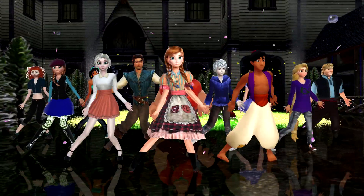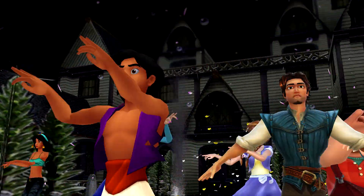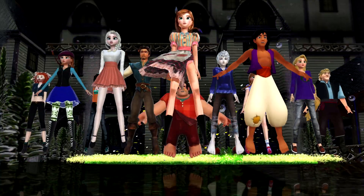Oh, my. What are they doing out in the middle of the night? Looks like they're having a Halloween party.